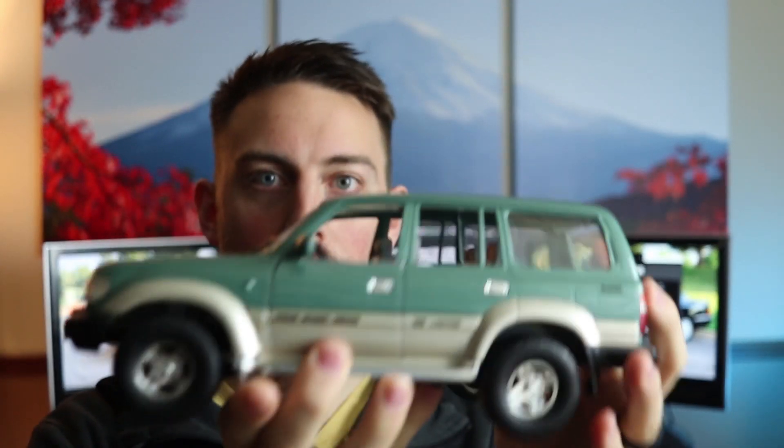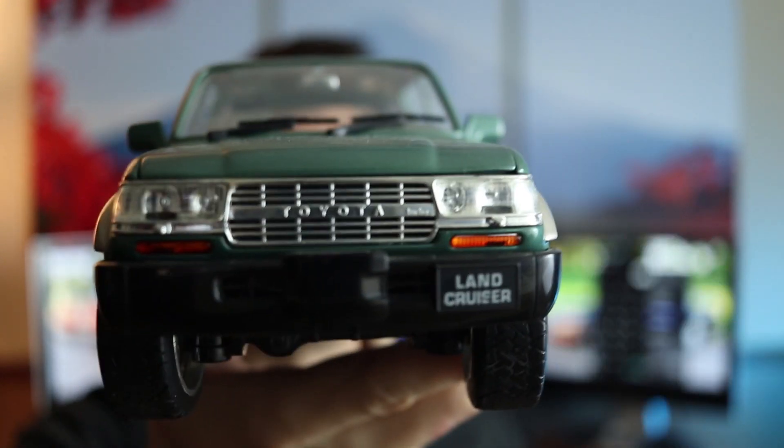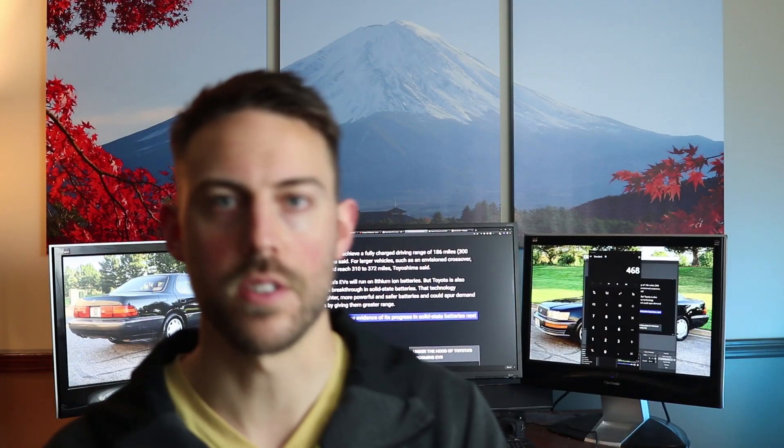Don't forget to hit the like button. If you want to support the channel on Patreon I really appreciate it — it allows me to double down on the channel and make better quality videos. This month's giveaway, as we talk about EVs, is this old-school turbo diesel Land Cruiser that I'll be giving away to my Patreon supporters. If you guys have any questions or comments put them down below. I'll see you guys in the next video — peace out.